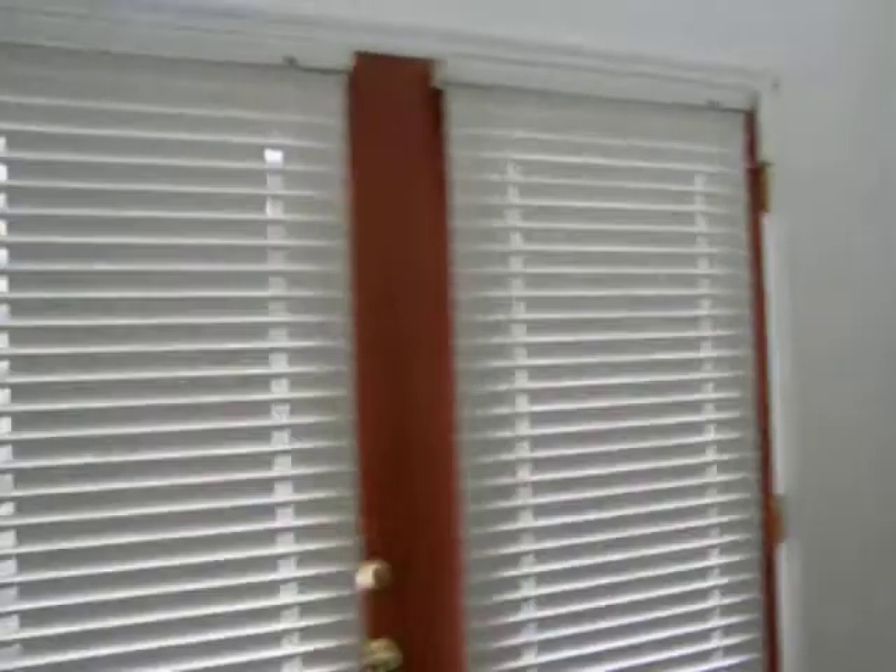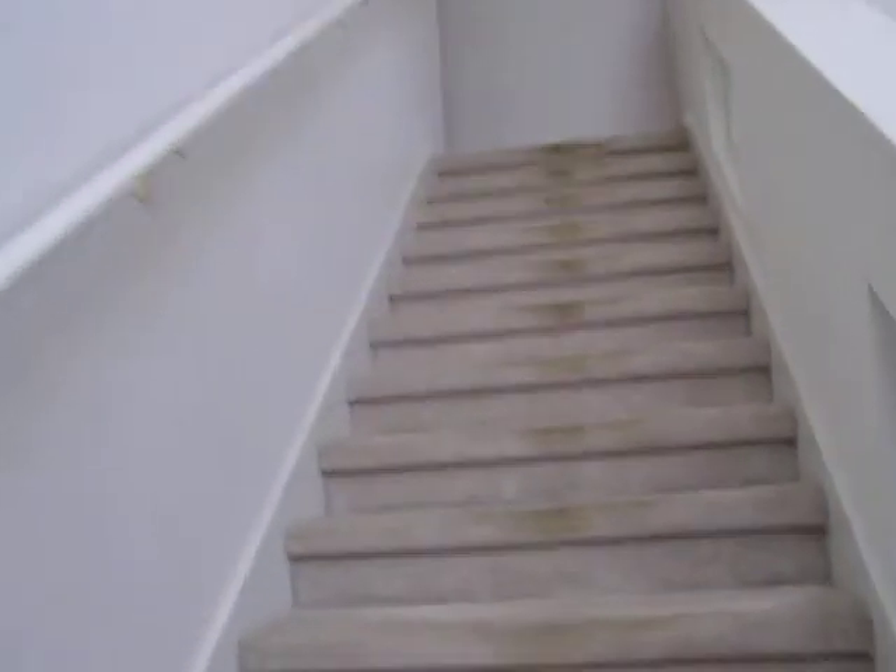Coming into this area would be a living room — they're using it as a bedroom down here, but this is actually a living room. Walls look good, ceiling looks good. Going upstairs: front door in good shape, carpet in decent shape, just needs to be cleaned. Walls and ceilings in good shape going up. The layout is: to the right is the master and a large den, then a bedroom, a bathroom, and a bedroom.